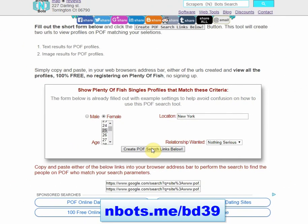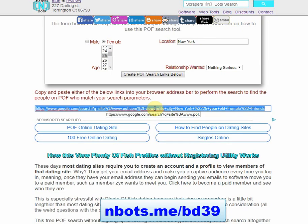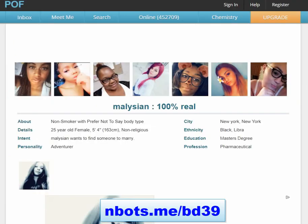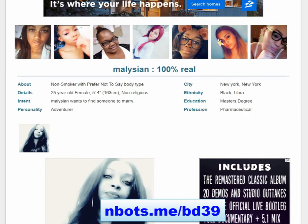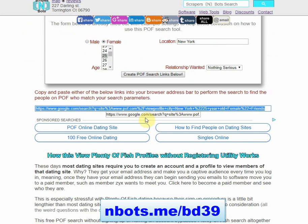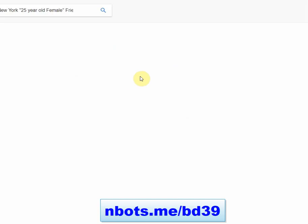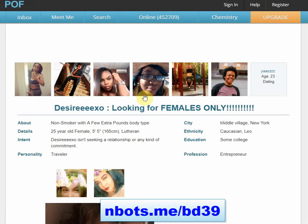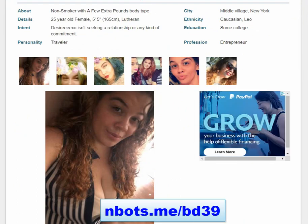After you've made those settings, click the button 'create POF search links below' and select either of the two links produced. The first link gives text results — just click on any of the profiles, you'll be taken to that profile, and because you're not logged in, you won't show up in their viewed me list. The other link produced by this tool is image links, if you'd prefer to view potential members as images. Again, just click on them, you'll go to their profile, you're not logged in, and you won't show up on the viewed me list — so they won't know you looked at their profile.